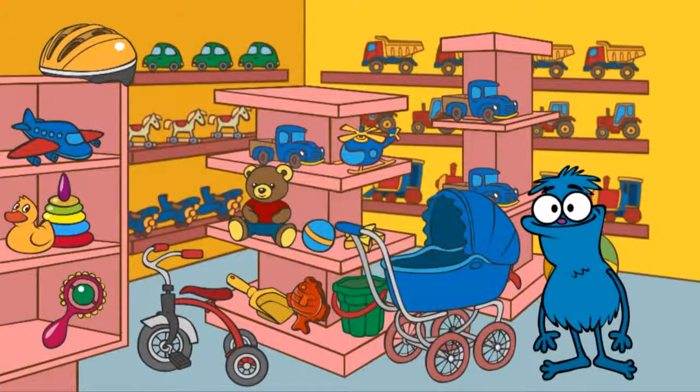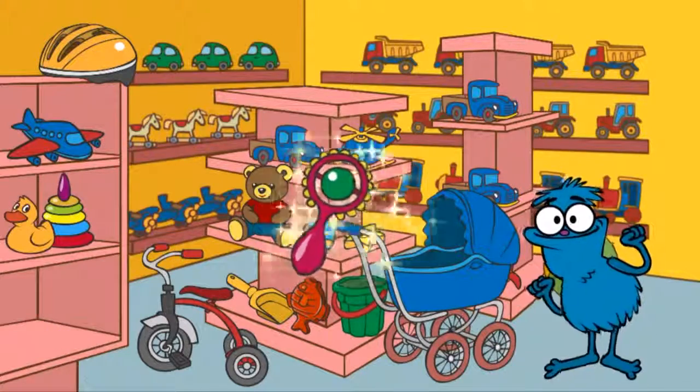Let's find a toy rattle. Where's the rattle? Here it is, a rattle.